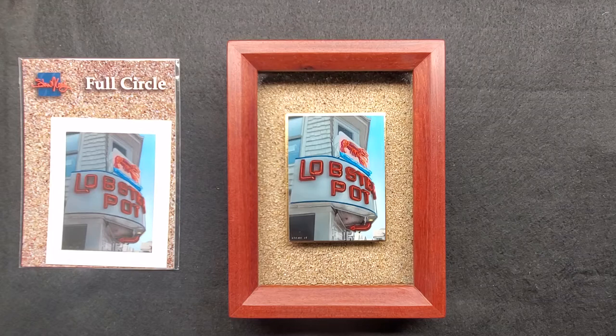The Lobster Pot Restaurant is one of those iconic spots, not only for Cape Cod but for that whole area. It's been painted a million times. When I was down there taking pictures, I knew I had to at least put my hat into the ring with my own version of the Lobster Pot.